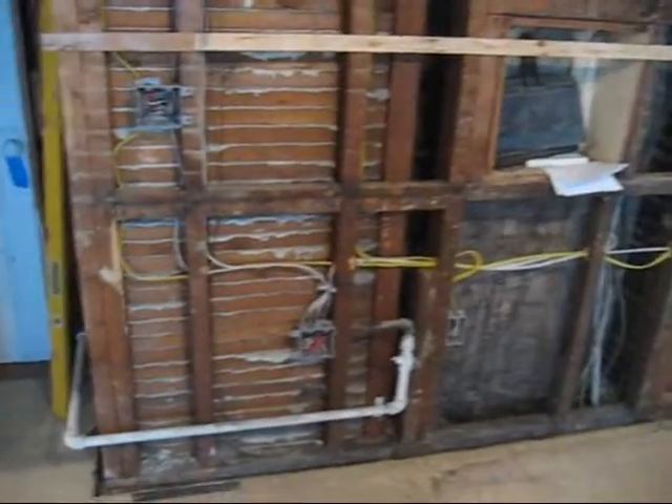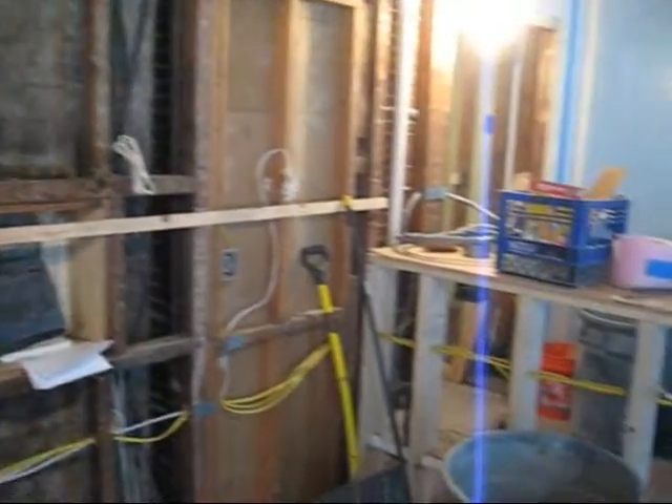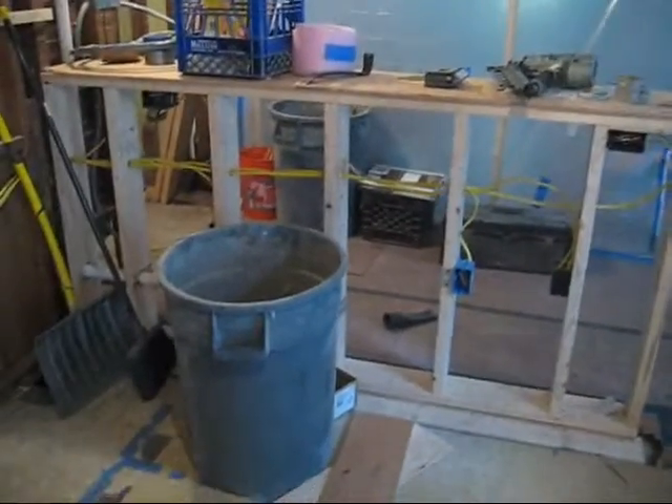Right here in the middle will be the stove and the microwave, and here is where our little island peninsula is. There will be a sink where that trash can is.